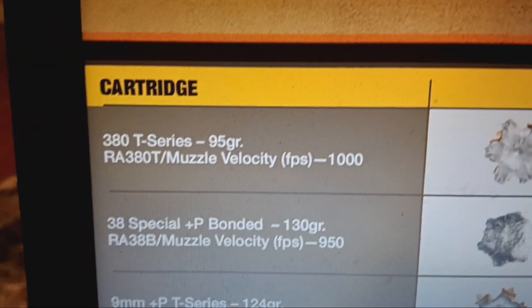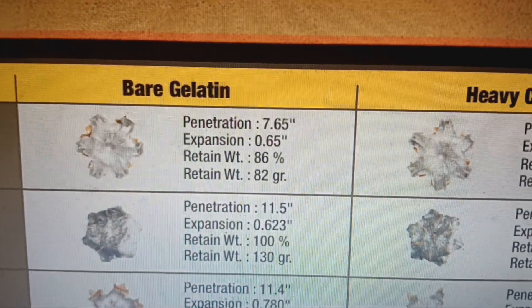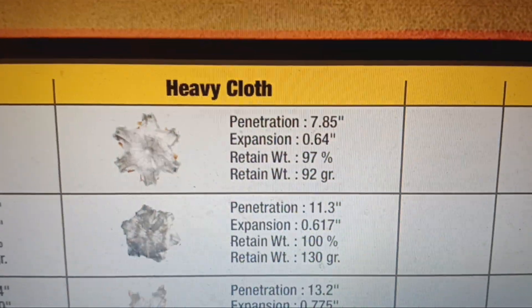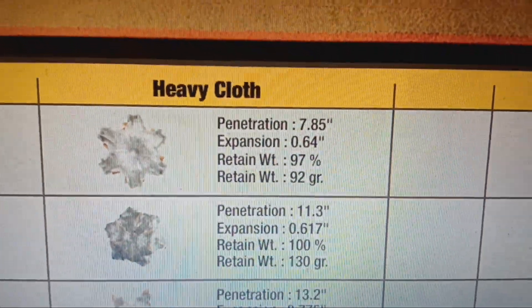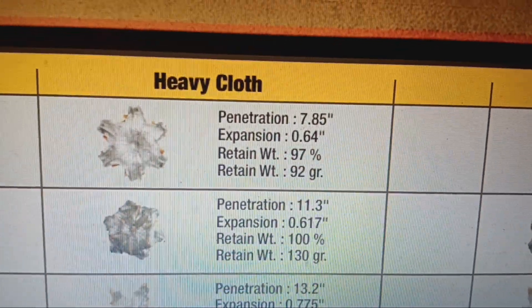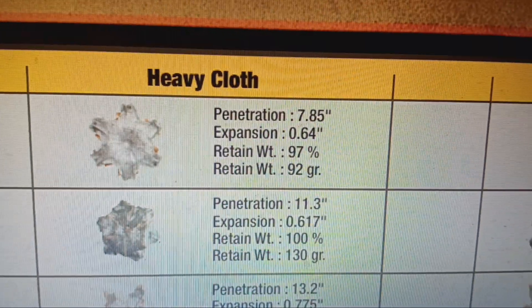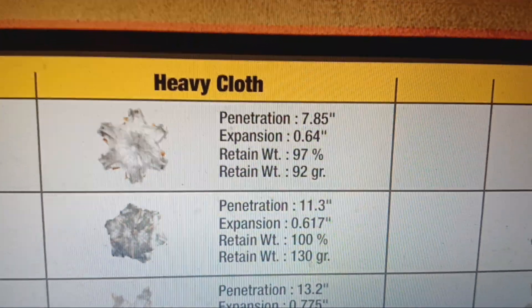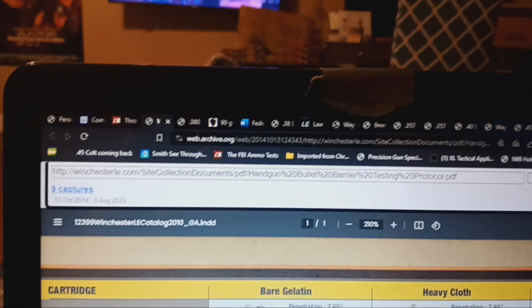Winchester's official data from both 2010 and 2016 shows 7.65 inches of penetration through heavy clothing — which matters most — and 7.85 inches of penetration. I default to heavy clothing or four-layer denim testing in real organic ordnance gelatin, not clear ballistics. Put those numbers into clear ballistics and they'll go way farther due to lower density.